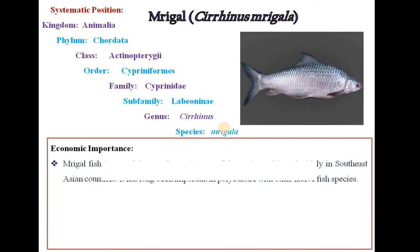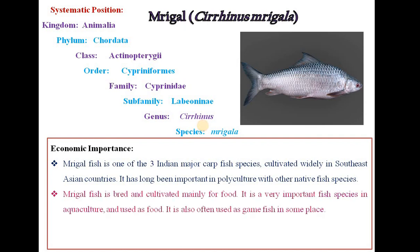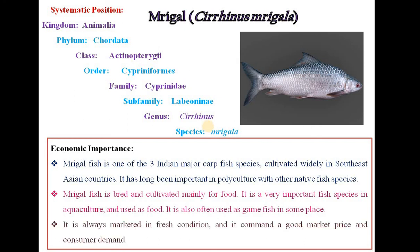Mrigal fish is economically important and is one of the three Indian major carps cultivated widely in Southeast Asian countries. It has long been important in polyculture with other native fish species. Mrigal fish is bred and cultivated mainly for food, and is very important in aquaculture. It is also often used as game fish in some places and is always marketed in fresh condition, commanding a good market price and consumer demand.